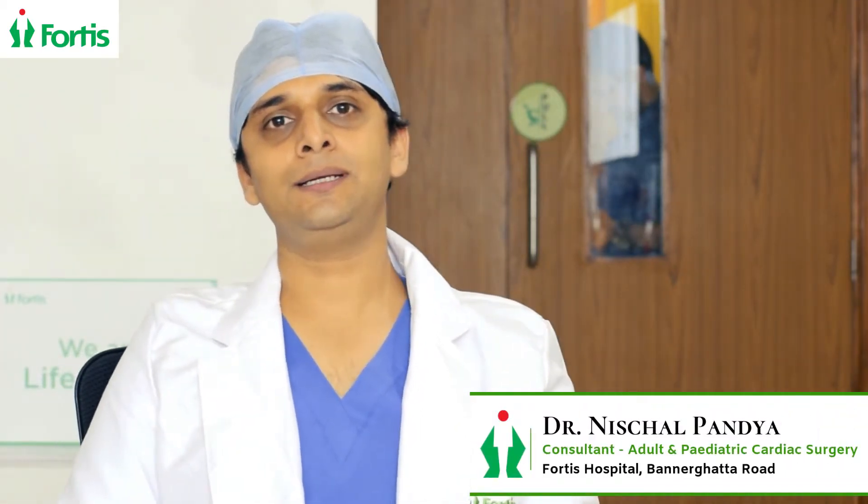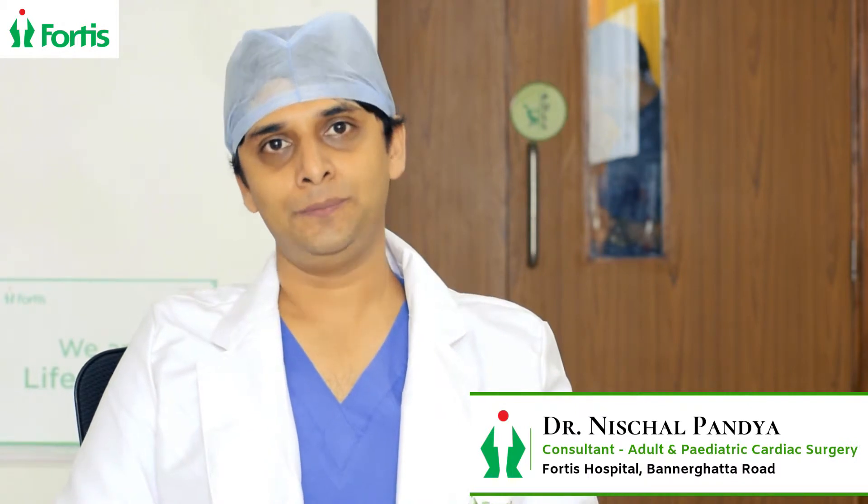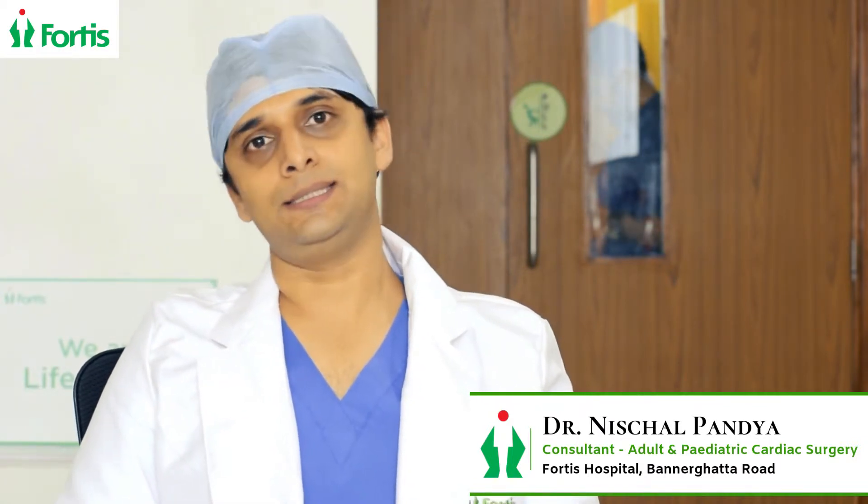Hello, I'm Dr. Nishchul Rajendra Pandya, Consultant Paediatric Cardiac Surgeon at Fortress Hospital SpiGlob. Hello to all the parents, old and new, and today I'm going to talk to you about Paediatric Cardiac Surgical Diseases.